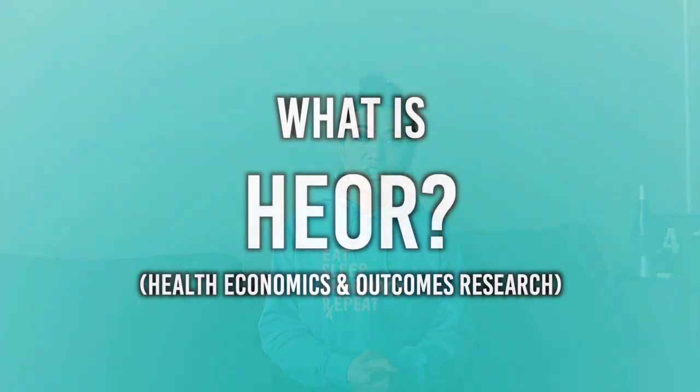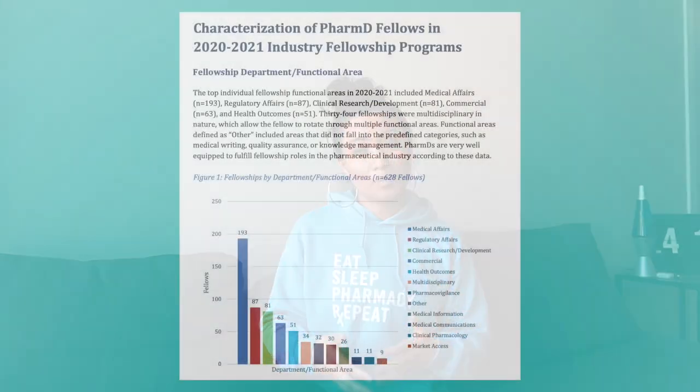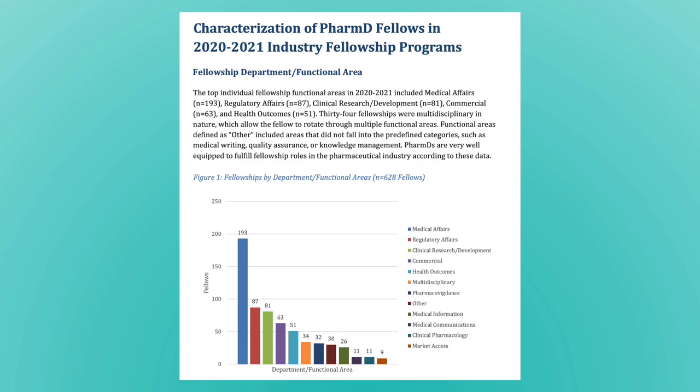In today's video we are going over the functional area HEOR, or in long form, health economics and outcomes research. Based on the 2020-2021 IPHO PharmD industry fellowship analysis paper, there were 51 open fellowships in HEOR, and just like every other functional area within industry, the availability of fellowships within HEOR has gone up in the past many years. HEOR is definitely one of those functional areas a lot of people don't hear about, and even if you've heard of it, it's one of the least understood. As always, don't take any of my videos only for their face value — put it together with your other research and insight from professionals within the industry. For those of you trying to understand what HEOR is, what their role is within a company, and how you can be a helpful asset within HEOR, I hope this video proves as a good and solid foundation.